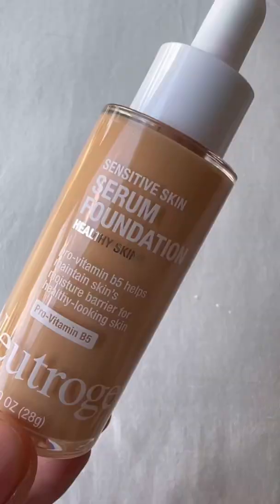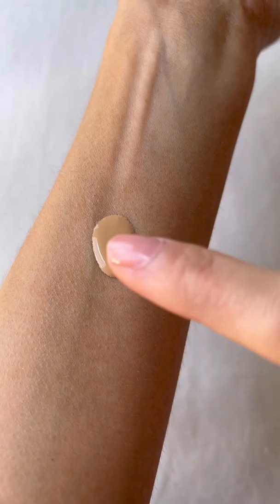An honorable mention to this one, because it's not technically a skin tint, but it feels like one. It's like a cross between the Hydro Boost and the Wet n' Wild — beautiful, natural finish on the skin while leaving a dewy shine.